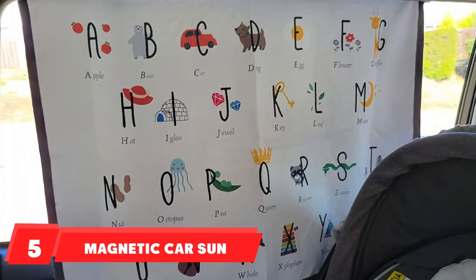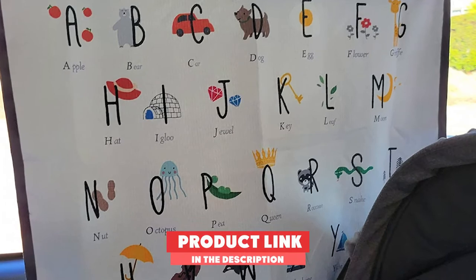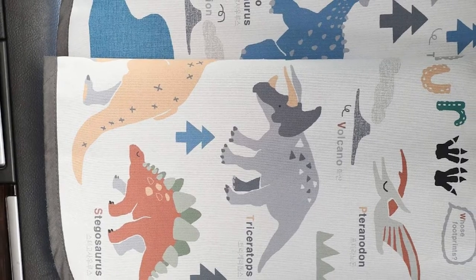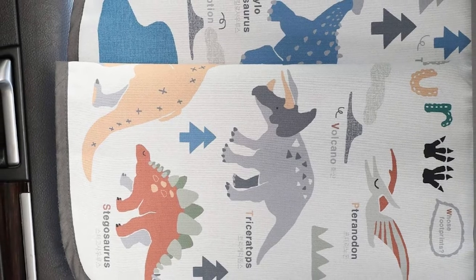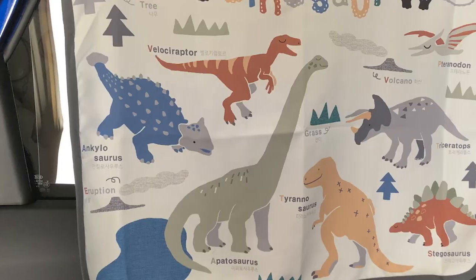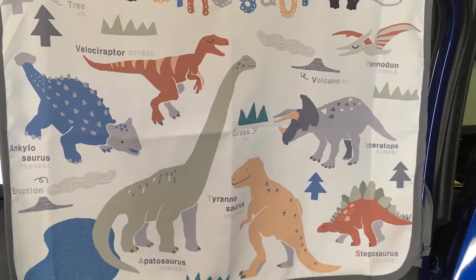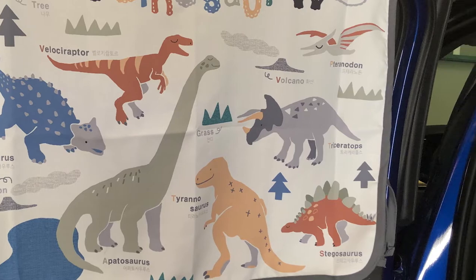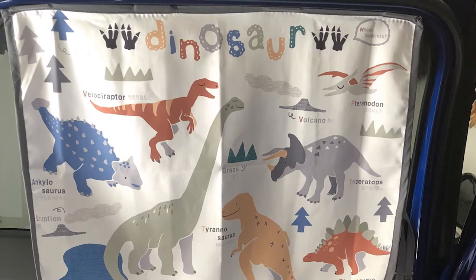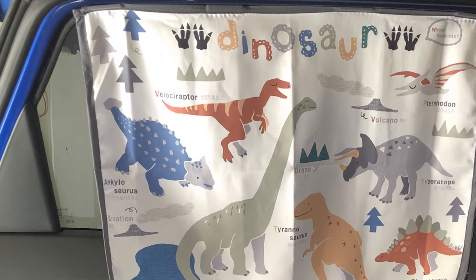The number 5 position is held by Magnetic Car Sun Shade. This comes in a bunch of different designs, and most of them are educational in some way — there are two different alphabet options, as well as maps or dinosaur options. Not only are they cute and protective, but your child can be learning while looking at them. These attach to the top of the window frame and can be pushed aside like a curtain. There are also a couple of different size options, so you can find the one that fits your vehicle best. This one only works on steel frame door windows.